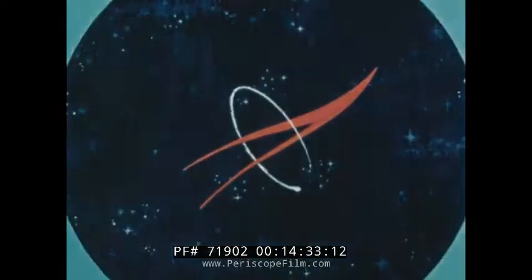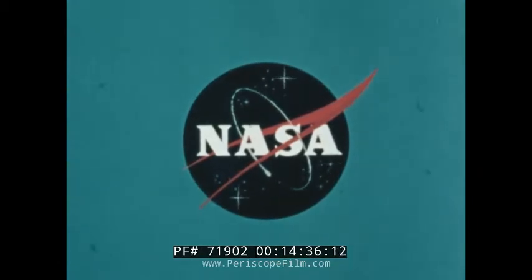This special report is brought to you by NASA, the National Aeronautics and Space Administration.